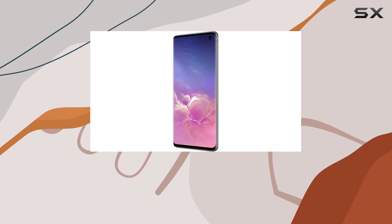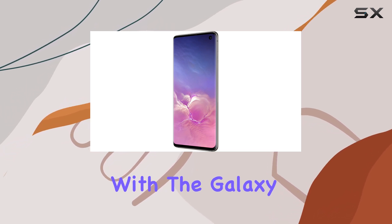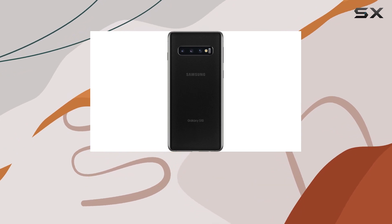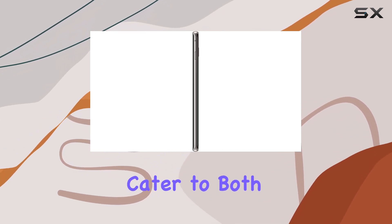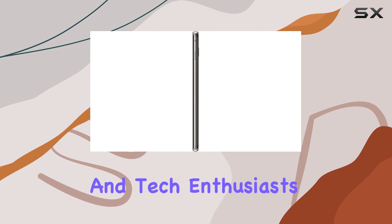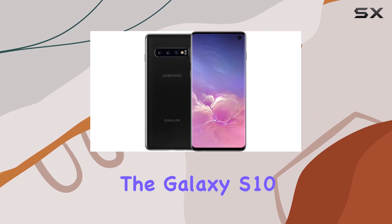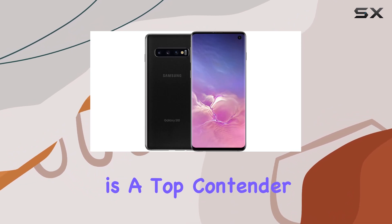Overall, Samsung has crafted a powerhouse with the Galaxy S10. It combines sleek design, powerful performance, and intuitive features to cater to both everyday users and tech enthusiasts alike. If you're looking for the best blend of style and substance in a smartphone, the Galaxy S10 is a top contender.